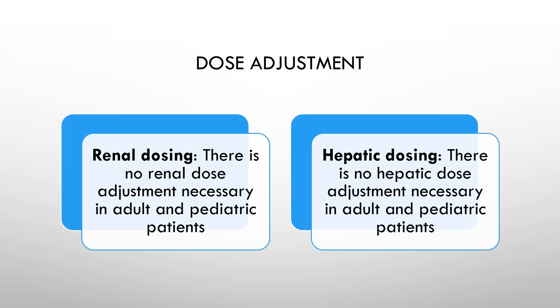For dose adjustment, there is no renal or hepatic dose adjustment necessary in adult and pediatric patients.